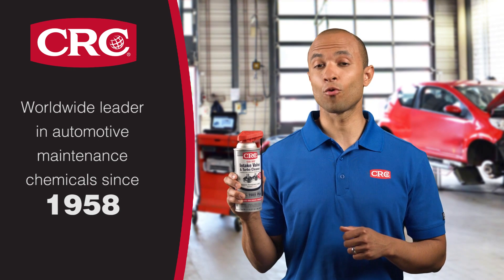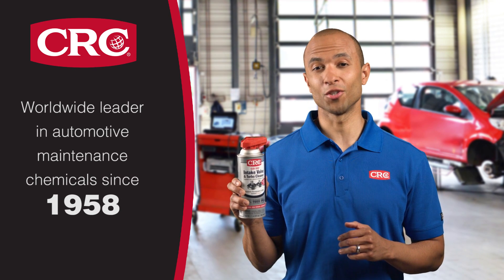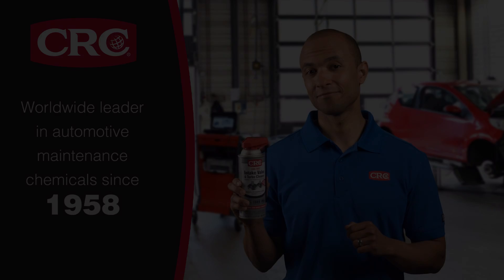Use it every 10,000 miles or before every oil change. Do it yourself, or have it done by your local service center. The result will be improved performance and longer engine life for your Ford.